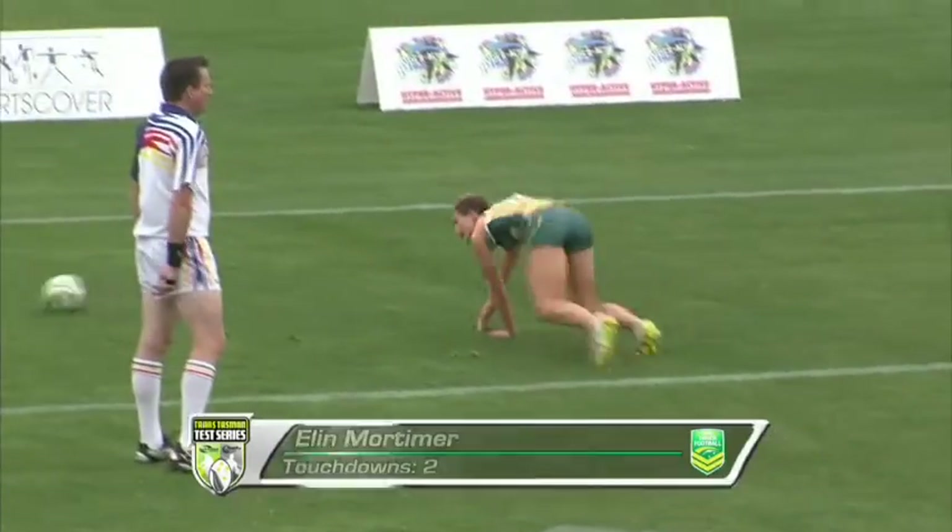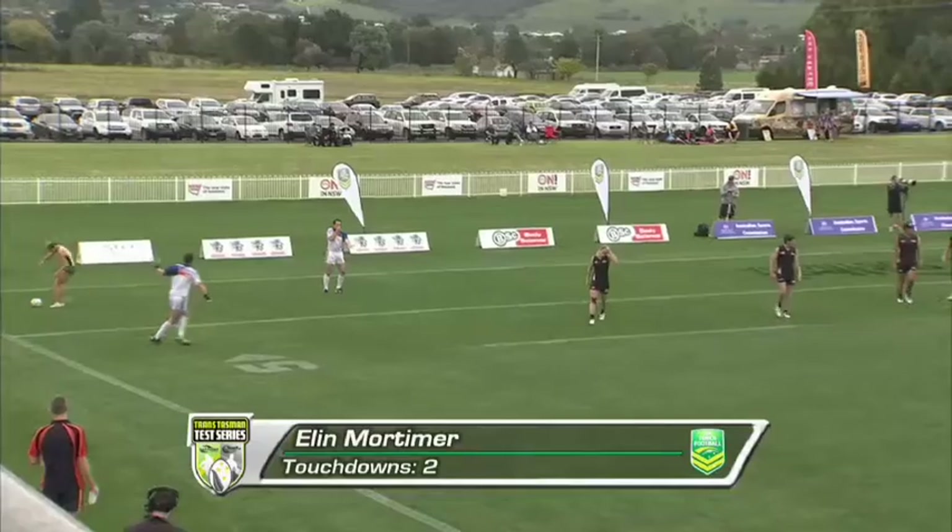Big production team here in Mudgee. Another long ball right to left, and Mortimer is having a day out.